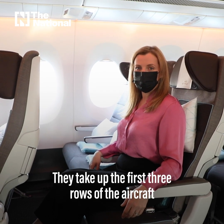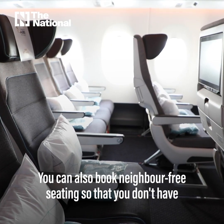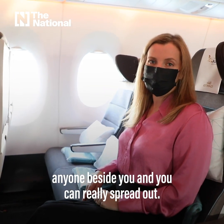The economy space seats take up the first three rows of the aircraft, and when you book in these seats you get an extra four inches of leg room. You can also book neighbour-free seating so that you don't have anyone beside you and you can really spread out.